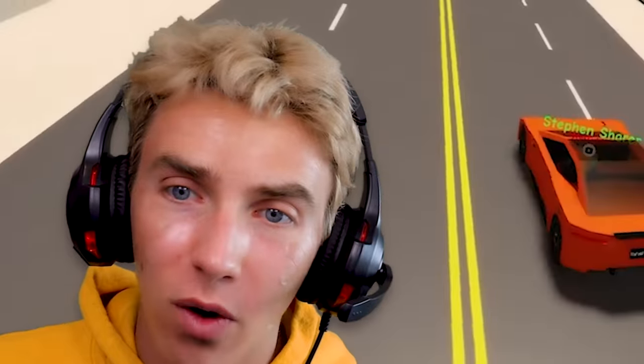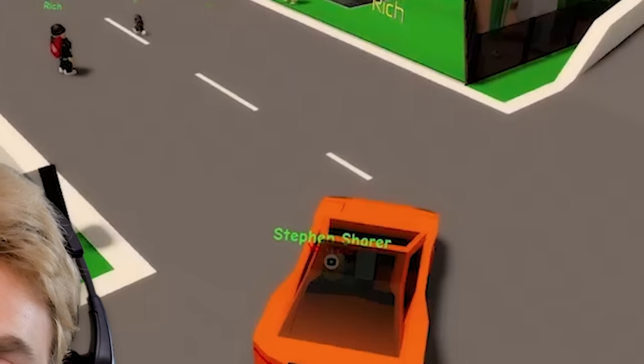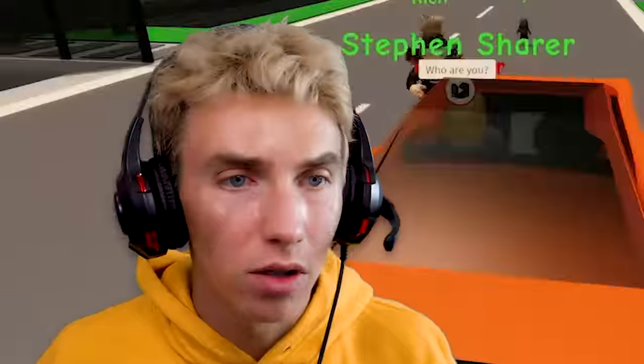Wow, it reverses fast, let alone going forward! This thing is pretty fast and handles really well. This is awesome! And now there's tons of people — wait, someone's giving out money?